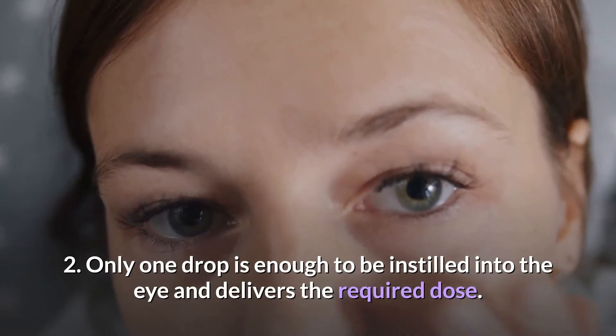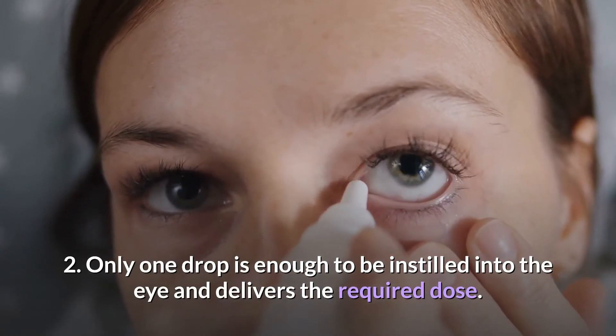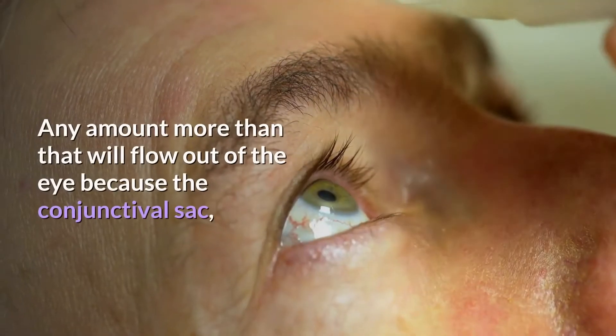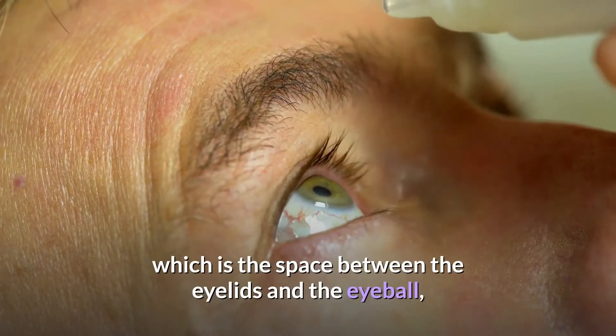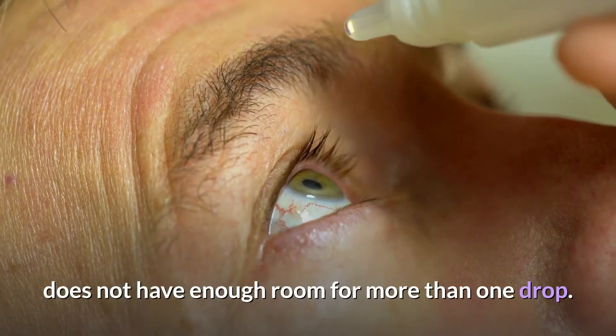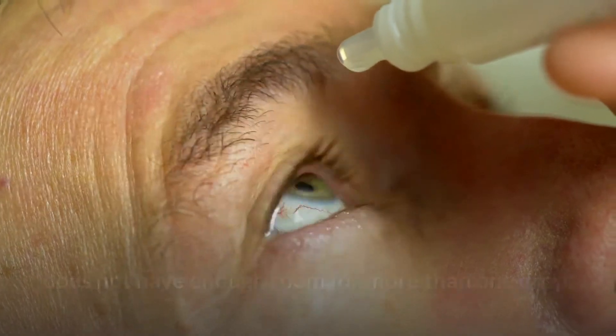Second, only one drop is enough to be instilled into the eye and delivers the required dose. Any amount more than that will flow out of the eye because the conjunctival sac — the space between the eyelids and the eyeball — does not have enough room for more than one drop.